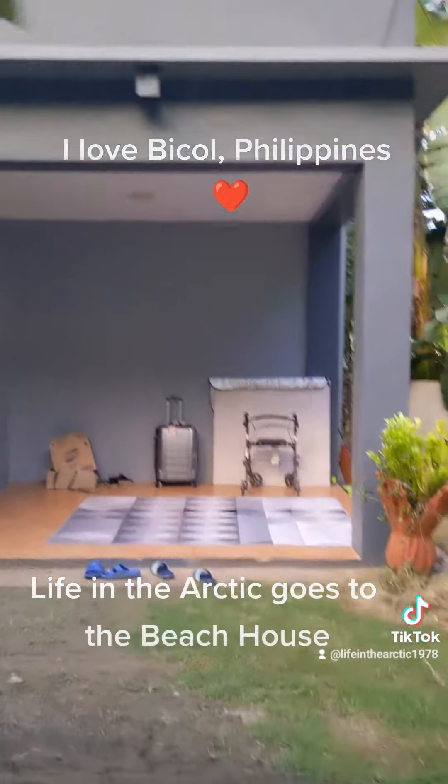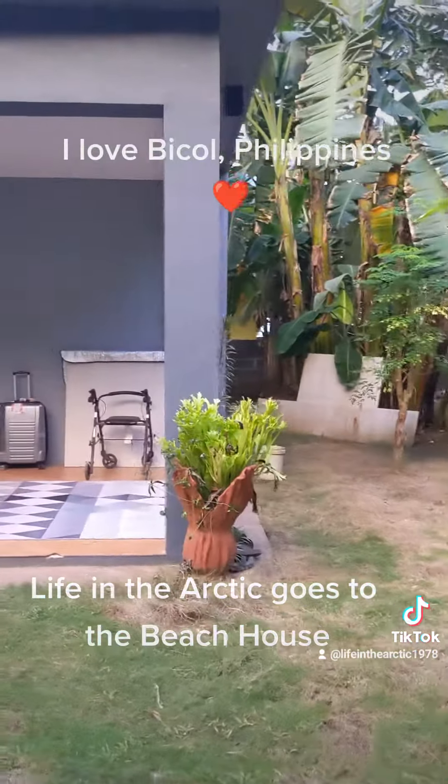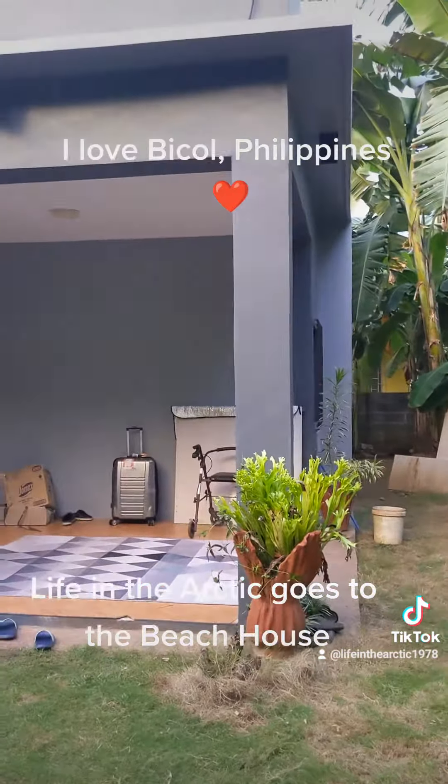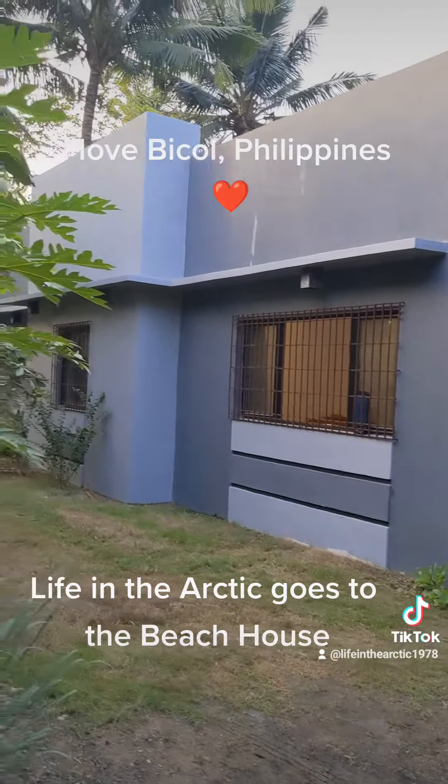I'm going to hide from this rain. I'm very proud of this place. This is my plan for my family — this is the fruit of working so hard.